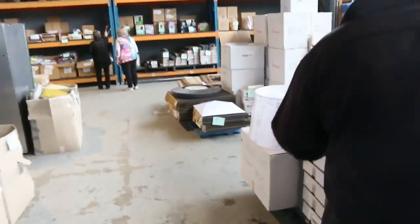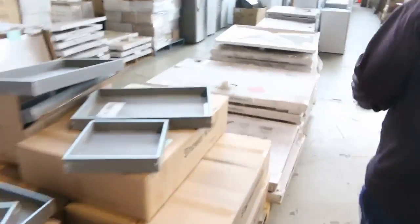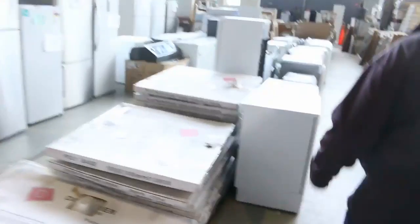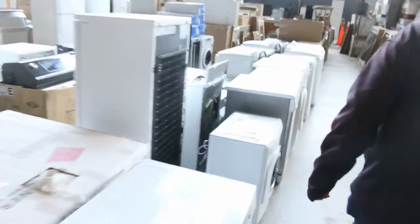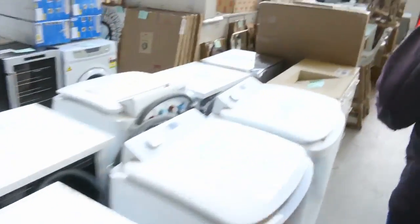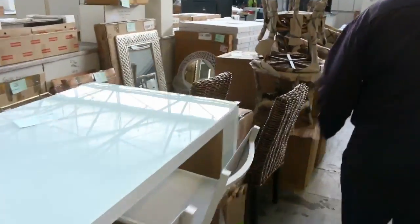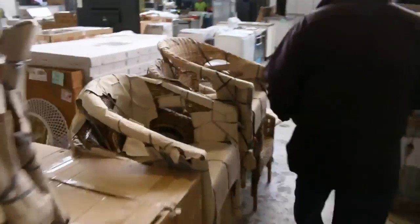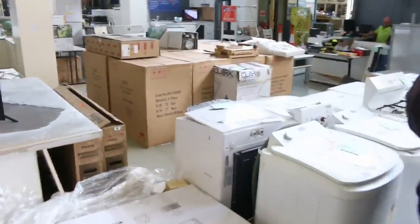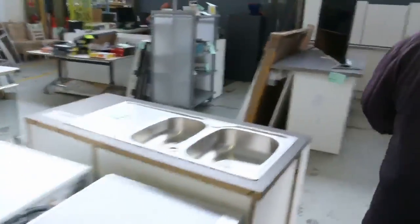Into the home renovators auction now — big heaps of fridges once again. Making our way down I see shower niches, shower bases, toilet suites, mattresses, dryers, dishwashers, washing machines, mirrors, outdoor furniture, kitchens, and shower screens. There is massive amounts of stock through in the home renovators auction.